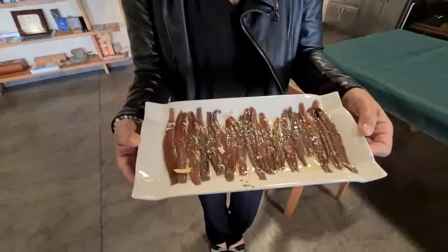I can't wait to taste this. Which is the right one to drink first? The rosé of course, because it's softer.